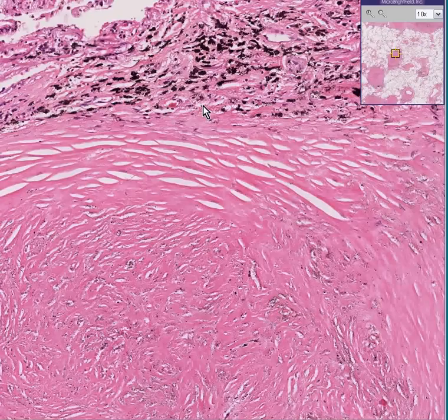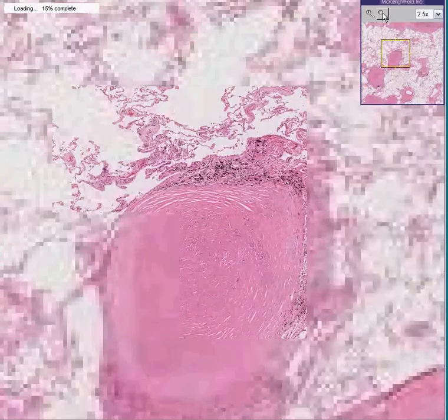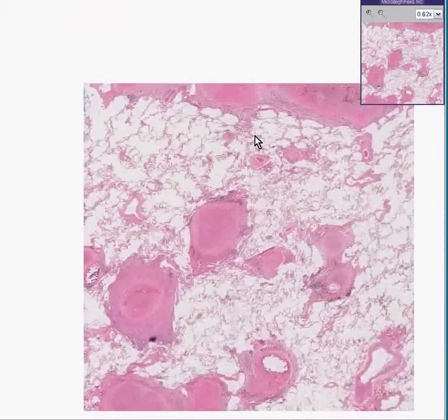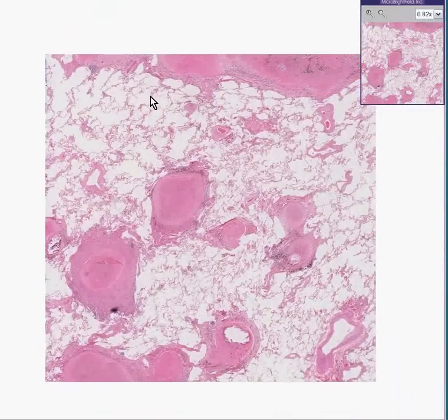Chronic healed granulomatous disease secondary to overexposure to silica — in other words, silicosis of the lungs.